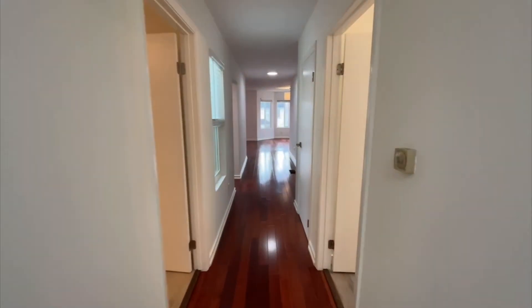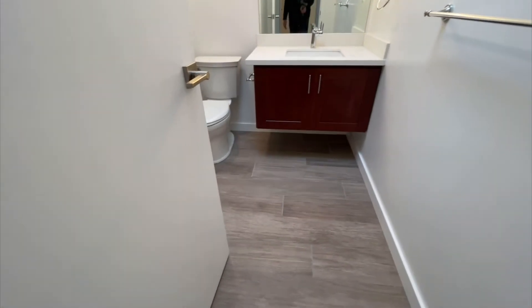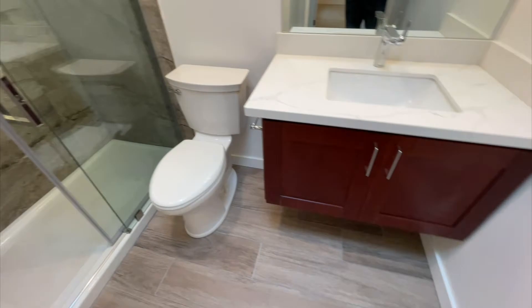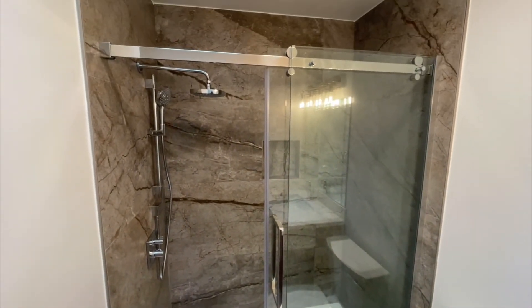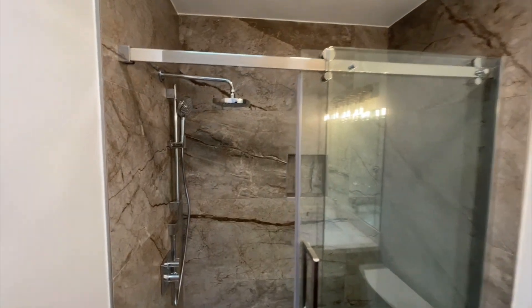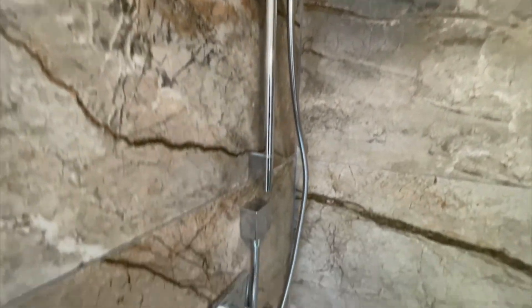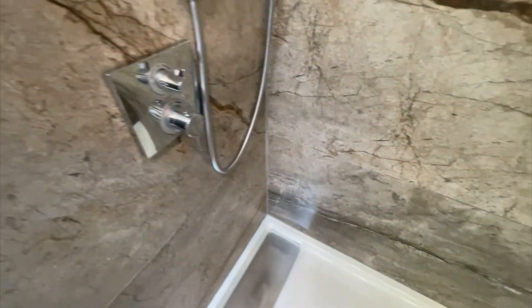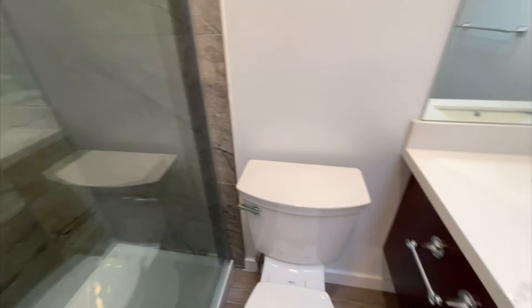Let's go ahead and take a look at the thermostat — forced air, controlled through a thermostat throughout the apartment. This is the shared bath, or the second bath, and again you have a walk-in shower with a rainfall shower head and beautiful marble on the walls.